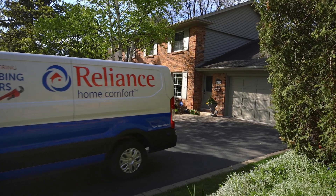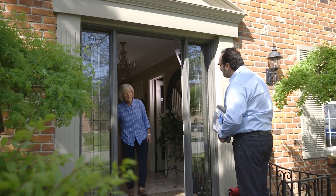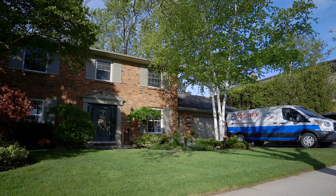Knowing this, it's also important to point out that a properly sized unit that is regularly maintained is needed for your AC to be as efficient as possible. Having an AC that is the right size for your home can also help keep the humidity levels optimal.